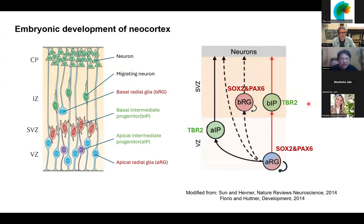To provide background on embryonic development of the neocortex: the cortical plate and intermediate zone harbor neurons, while the subventricular zone and ventricular zone harbor all neural stem cells. There are two major types of neural stem cells. One is the SOX2 and PAX6-positive radial glia, mainly involved in self-proliferation. The other is the intermediate progenitor expressing TBR2, which undergoes neurogenic proliferation to give birth to neurons.